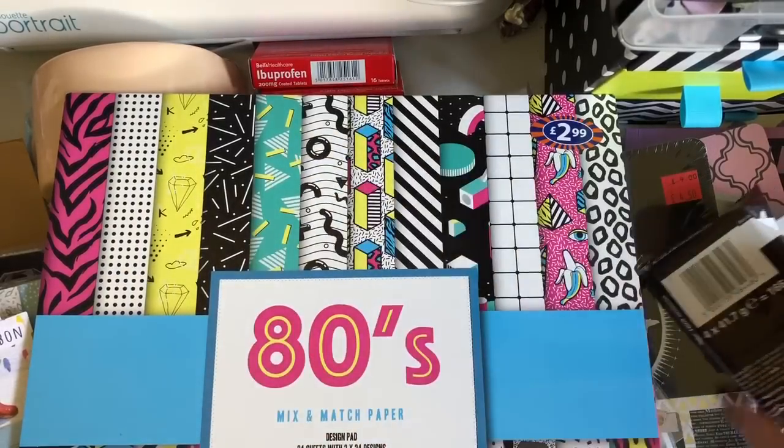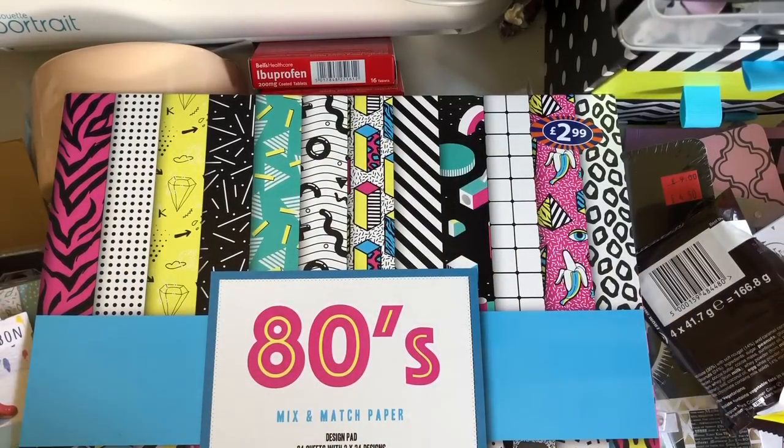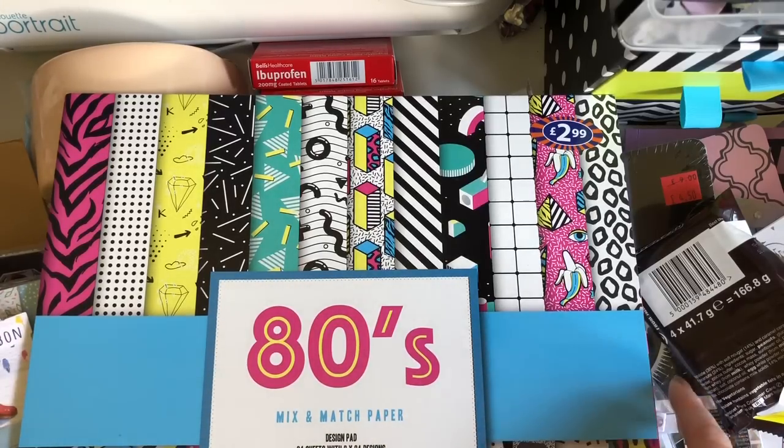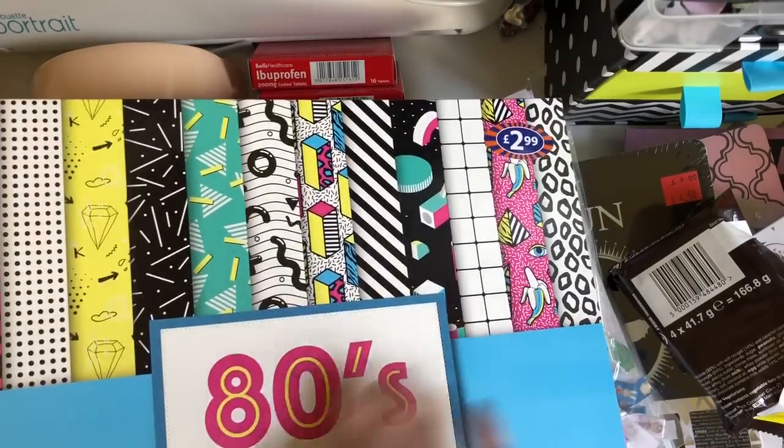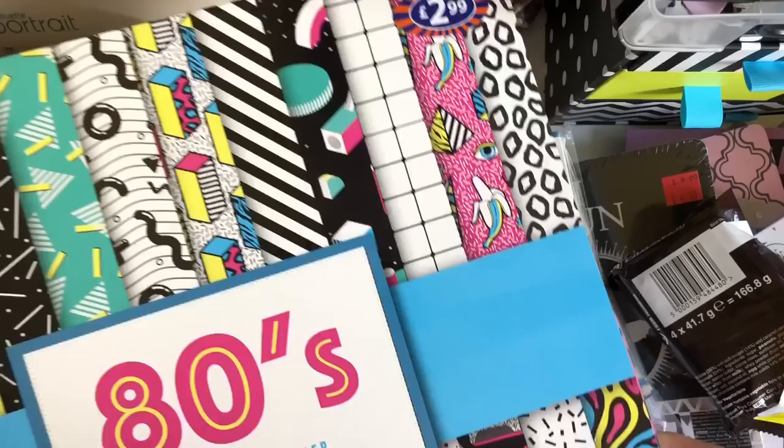Hey guys, I'm back. I'm going to add this bit on to the beginning of the video purely because I was just tidying up, going through my bags and I found this that I bought and forgot to show it in the haul. So instead of filming everything again, I thought I'd add this little clip in to the beginning of this video.